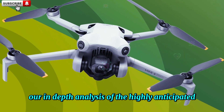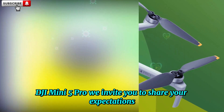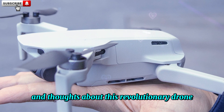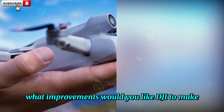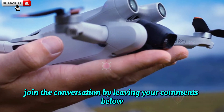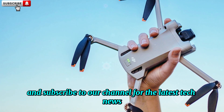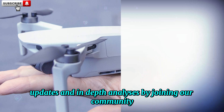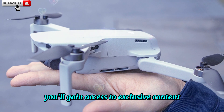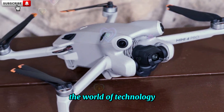As we conclude our in-depth analysis of the highly anticipated DJI Mini 5 Pro, we invite you to share your expectations and thoughts about this revolutionary drone. What features do you hope to see? What improvements would you like DJI to make? Join the conversation by leaving your comments below. Don't forget to give this video a thumbs up and subscribe to our channel for the latest tech news, updates, and in-depth analyses, staying informed on the most exciting developments in the world of technology.